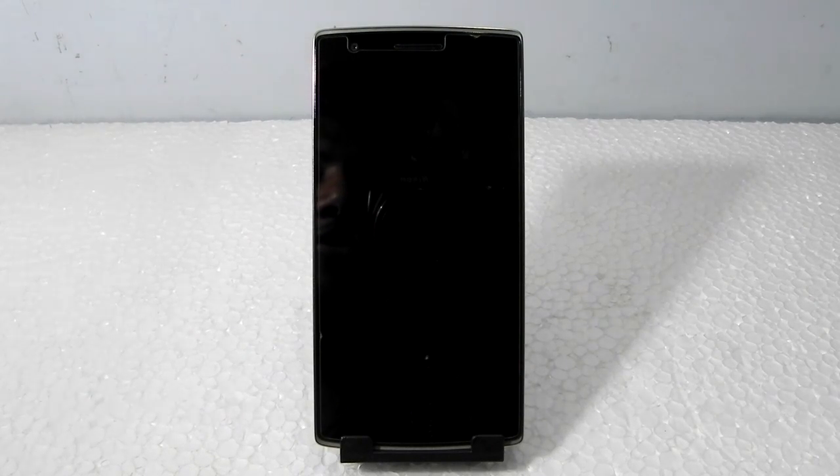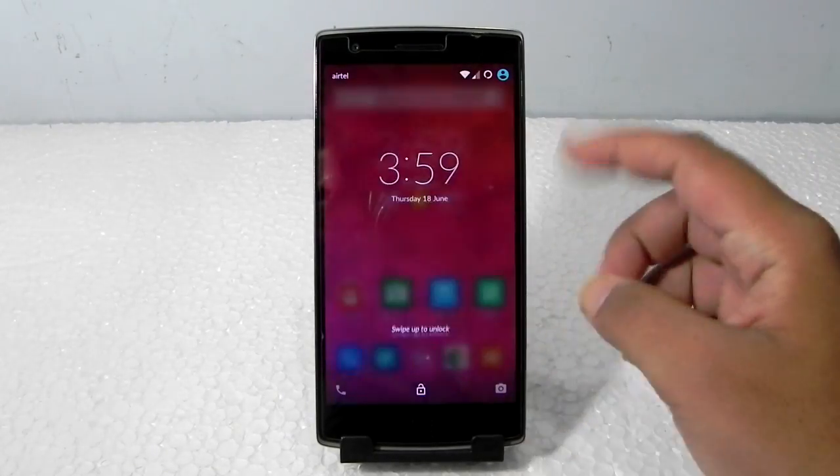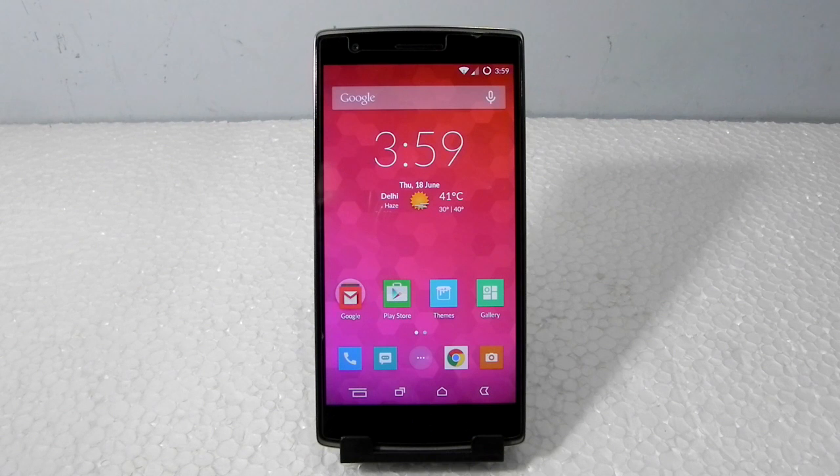Hello guys, this is Sharun here from 24/7 Techie. In this video I'm going to show you the new and latest OnePlus update on the OnePlus One. This is a very small update — it is only 2021 MB — and OnePlus guarantees that the touchscreen issue has been fixed on this update without any battery drain. This update was released this morning and I've been playing around with it for a couple of hours.